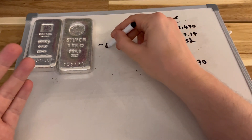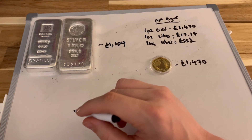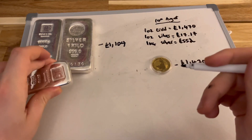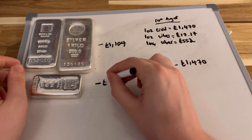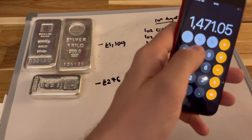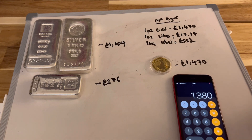So £552 times two equals £1,104. I also have this 500-gram bar from Baird & Co. — a half kilo — so it's going to be half the kilo price, which comes in at £276. I'll pop it on its side because there's going to be quite a lot of silver on the tray by the time we're finished. Running total: £1,104 plus £276 equals £1,380 — a bit short.